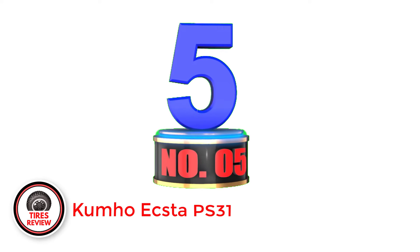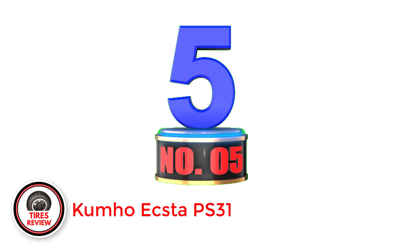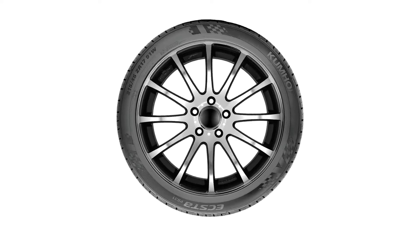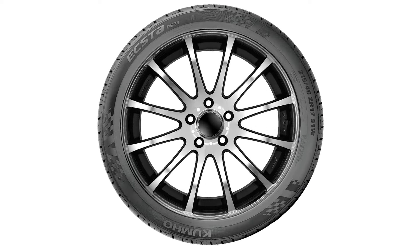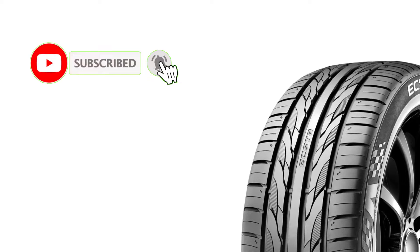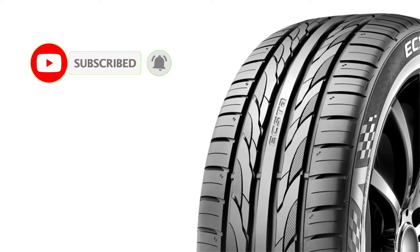Number 5: Kumho Ecsta PS31 — best cheap summer tire. The Kumho Ecsta PS31 is the real deal right now in the high-performance tires category. Its unparalleled tread pattern provides outstanding wet and dry traction during the summer. With the siping on the shoulder and center ribs, you can count on exceptional cornering stability and overall handling.